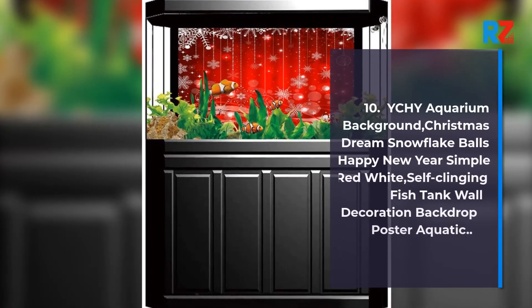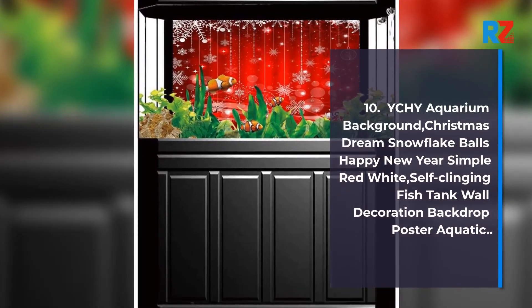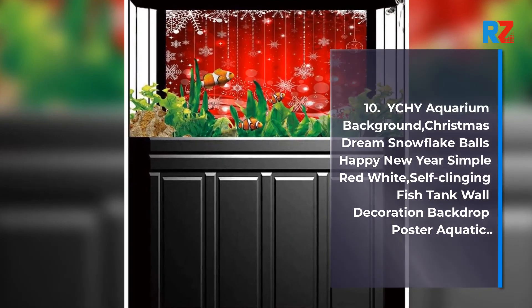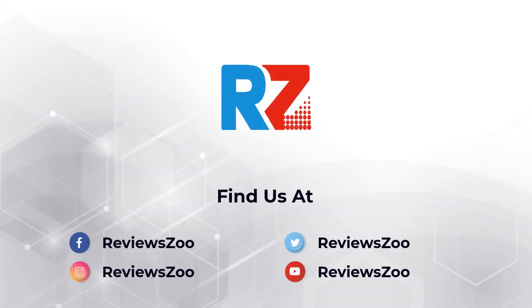10. Ghee Aquarium Background, Christmas Dream Snowflake Balls Happy New Year Simple Red White, Self-Clinging Fish Tank Wall Decoration Backdrop Poster Aquatic.